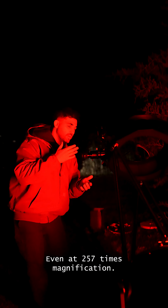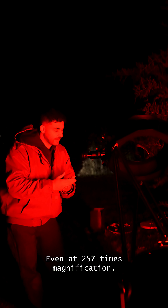Even at 257 times magnification, it's three-dimensional. It looks like I am on a rocket ship heading towards the center of this nebula. The 82-degree field of view of this eyepiece lets me just explore the entirety of this nebula — it's so vivid and bright.